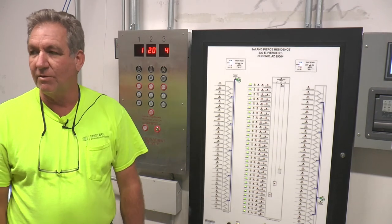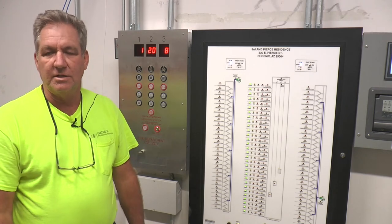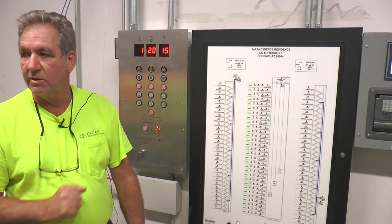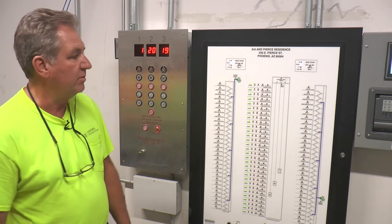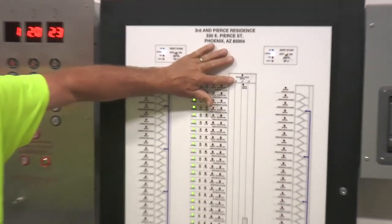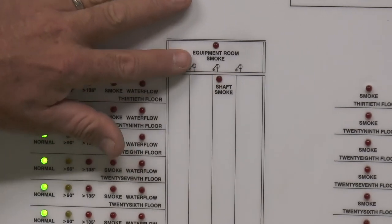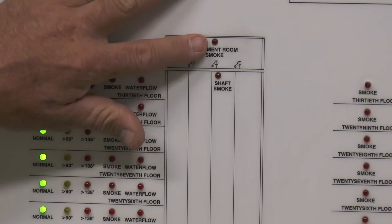It's basically a quick reference for which floor has the incident. I'd go look at the panel 90% of the time, but this is mainly set up for the fire department — they can take a quick look and see which floor has the incident without dealing with the panel. You have three smokes in the shaft — any one of those will set this red LED off. And two in the equipment room — either one sets that off.